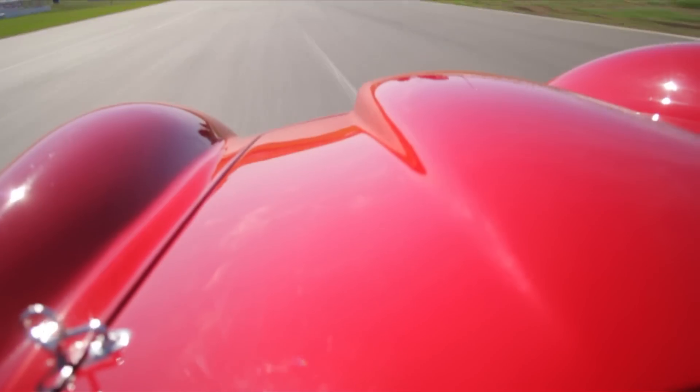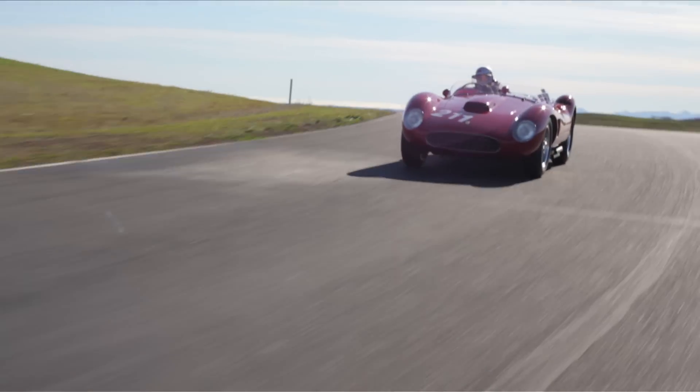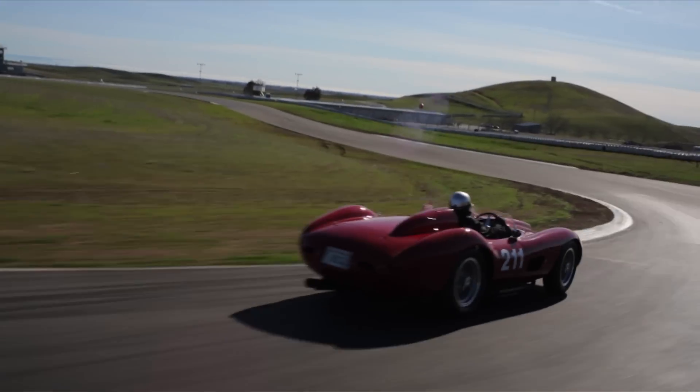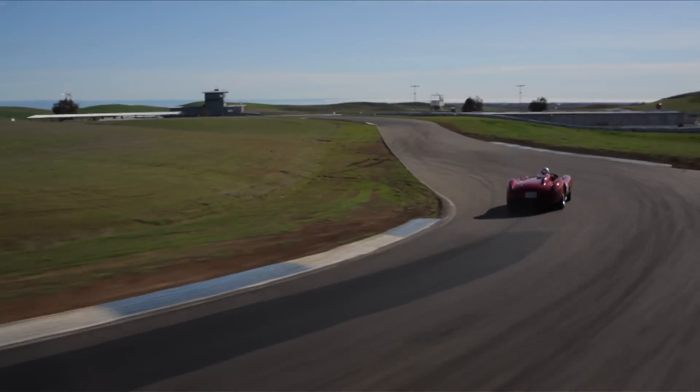The car is a 1957 Ferrari TRC. Everybody's familiar with the 500 TRC, but this is a little different. This is a 625 TRC. Only two of them were ever made.